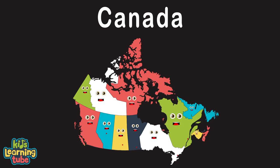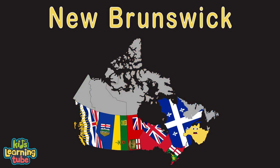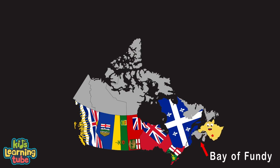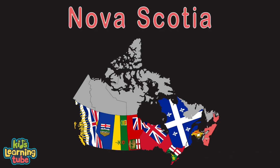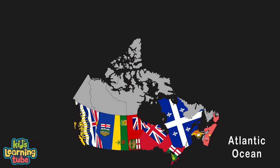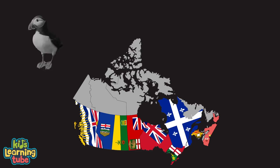I'm New Brunswick. My capital is Fredericton. I border the US state of Maine. My largest city is St. John. My Bay of Fundy is most famous for its extreme tides, and if you're into whale watching that's where you'd want to reside. Hello, I'm Nova Scotia. My capital is Halifax. I'm one of Canada's maritime provinces, in the Atlantic Ocean with long coastlines. I'm home to the puffin and seals.